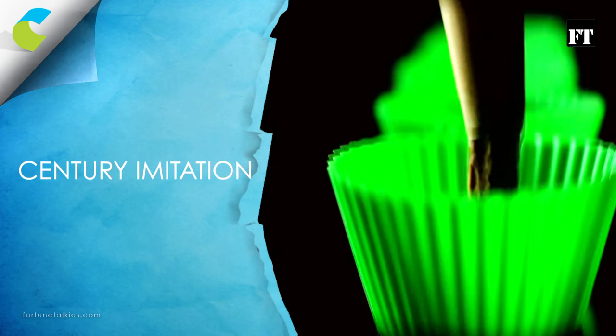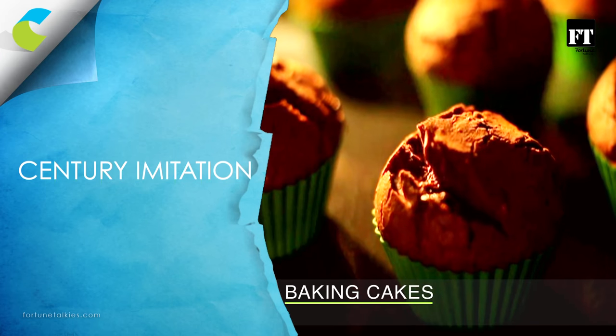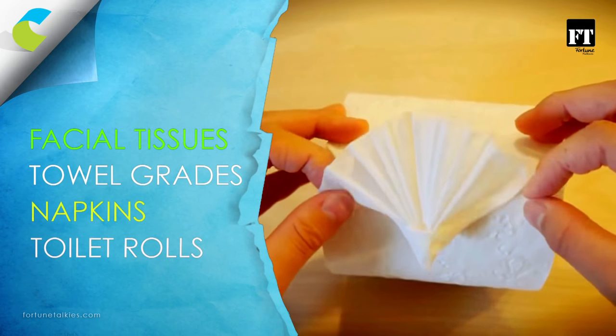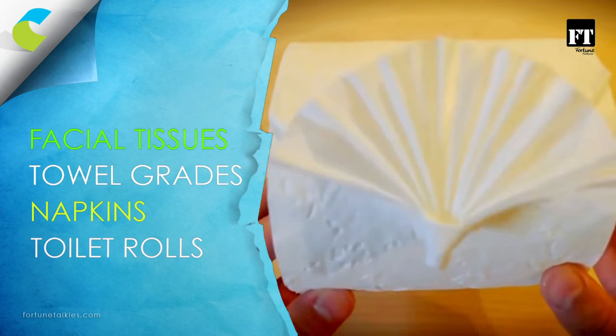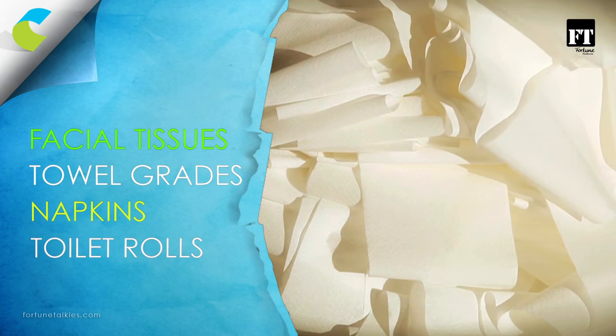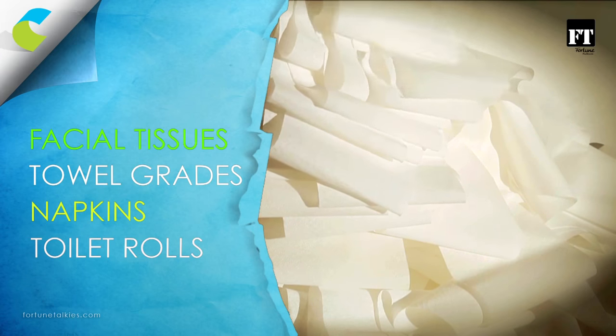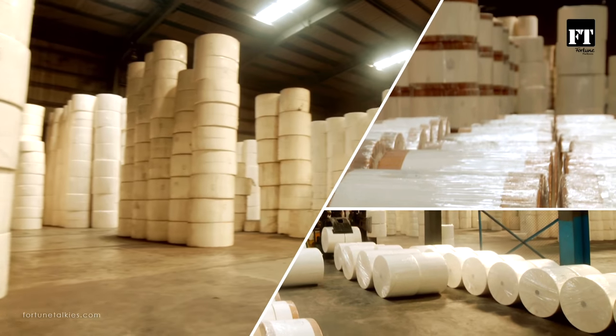For baking, they have Century Invitation paper. And facial tissues, toilet grades, napkins and toilet rolls that you use in your homes, offices and restaurants are all manufactured by Century Pulp and Paper.